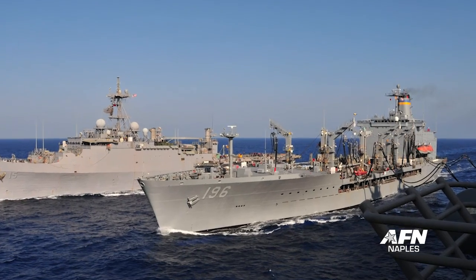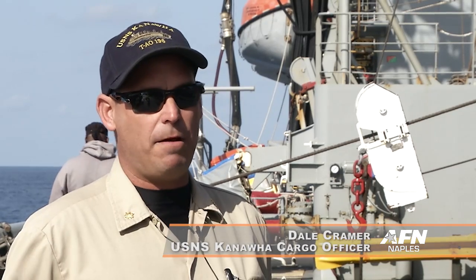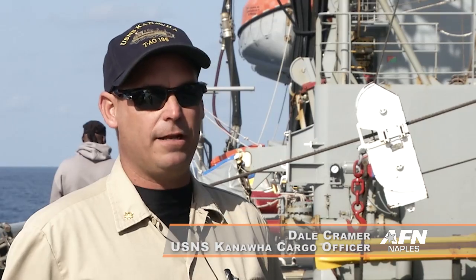Our importance is we can keep the Navy on station. We can keep them in the fight so they don't have to worry about pulling into port and getting the fuel and getting the food.